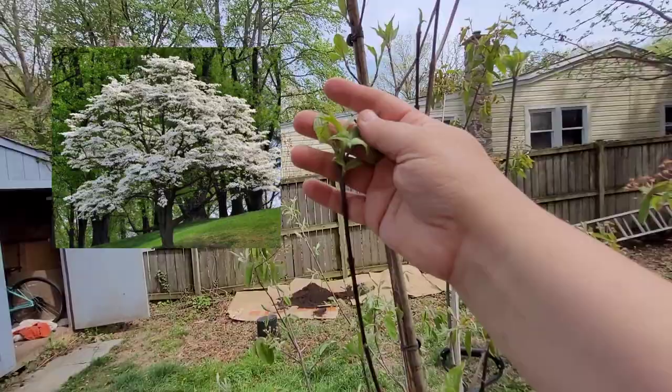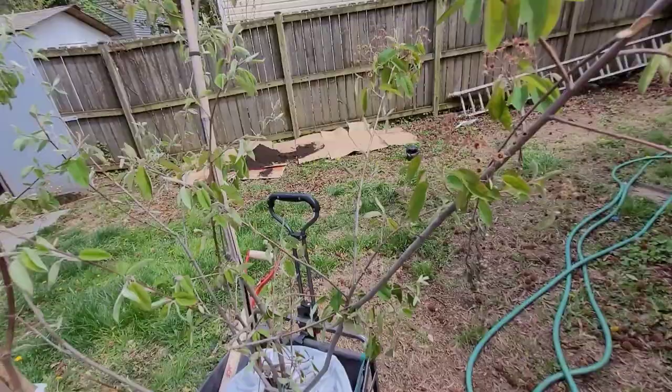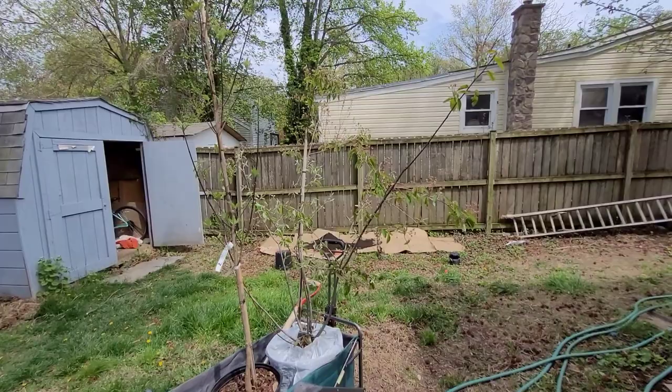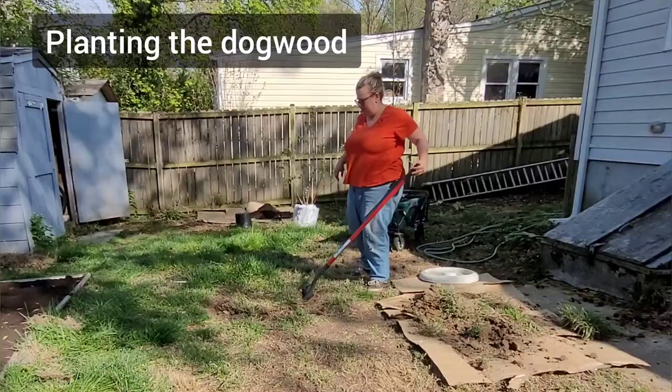Now for where I'm putting the shrubs — this is the flowering dogwood, and it's already starting to put out some leaves. This is the serviceberry, and you can already see it's done flowering for the year, but it'll hopefully have some nice berries by late summer for the birds — and maybe for me too.